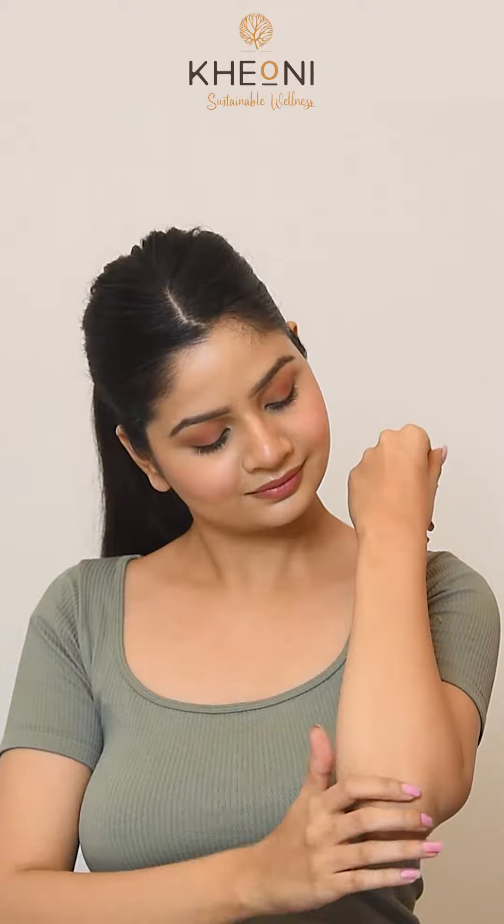Take an adequate amount of the nourishing lotion, gently massage it into your skin, and experience long-lasting moisture and sweet aroma all day. This moisturizing lotion will enhance your skin texture, leaving it hydrated and pleasantly aromatic all day.